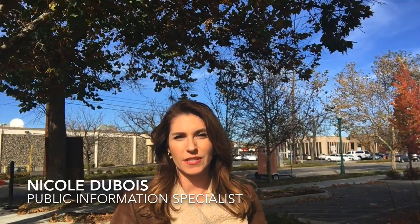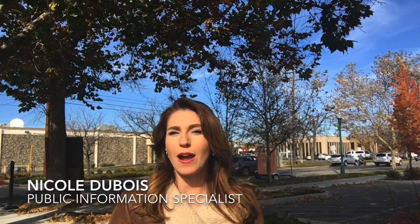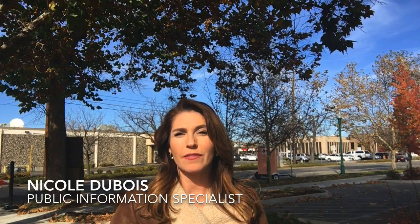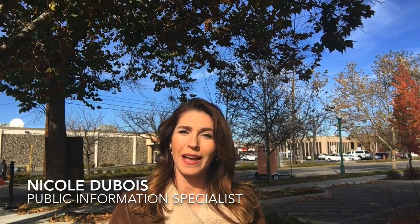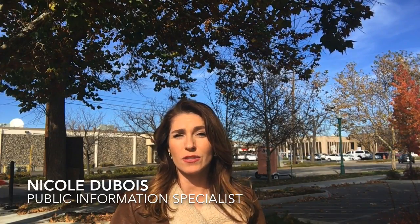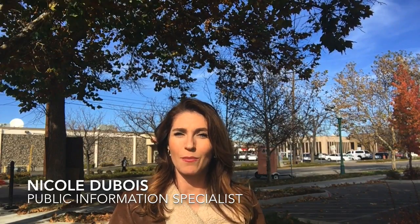I'm here at 15th and Jefferson Street where crews worked all night last night in order to convert Jefferson Street between 4th Street and 16th Street to a two-way traffic configuration. So far things are looking really great out here. This project is part of the downtown Boise implementation plan, which is a collaborative effort between several local city agencies to help bring transportation improvements to the core of downtown Boise.